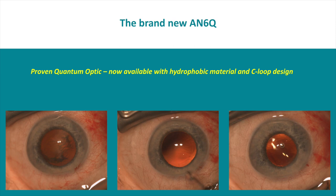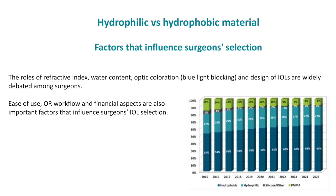Since a few months ago, I have been fortunate to also have the new AN6Q — the proven quantum optic but with hydrophobic material and in a classic C-loop design. Here you can see some OR pictures. As we have been discussing for decades, there are benefits, advantages, and disadvantages to both hydrophilic and hydrophobic materials.